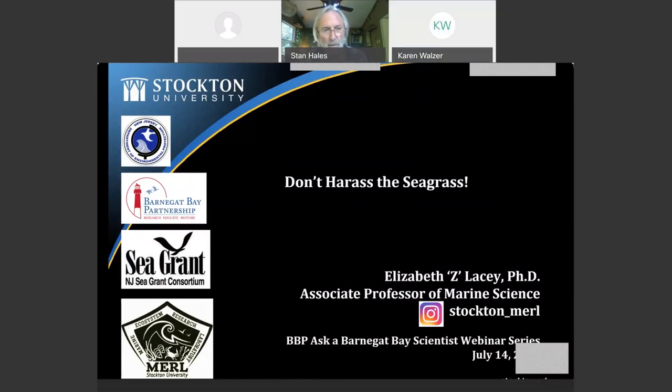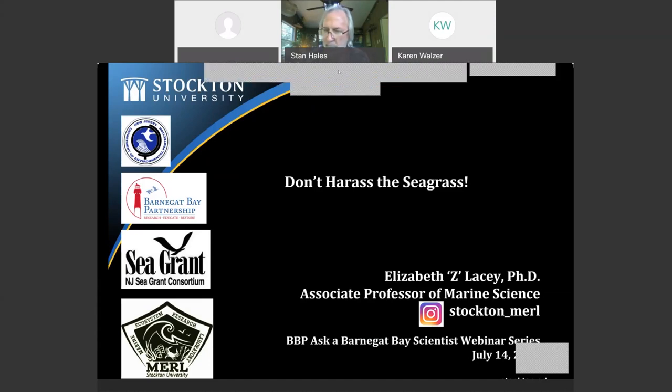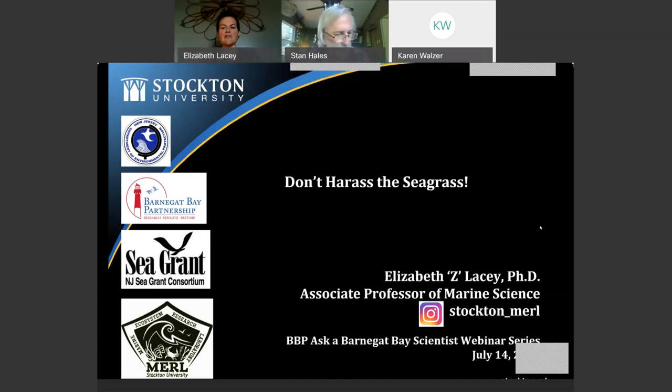On the left-hand side you see some of the funding agencies and my research lab logo. If you're into social media, my Instagram page is Stockton_MERL, which stands for the Marine Ecosystem Research Laboratory — the lab where I run my research with my students. I've really enjoyed developing these programs with students in mind and sharing what I love about the communities I work in.